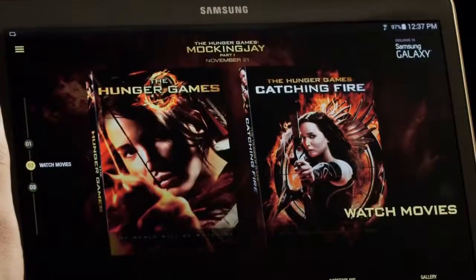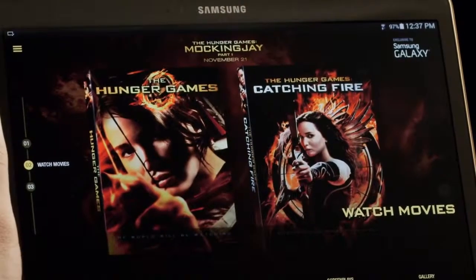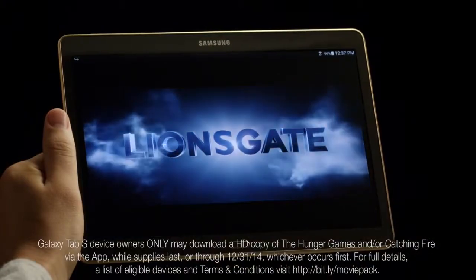And here's the best part. If you have a Samsung Galaxy Tab S, you can download the full movies of the Hunger Games and Catching Fire absolutely free.